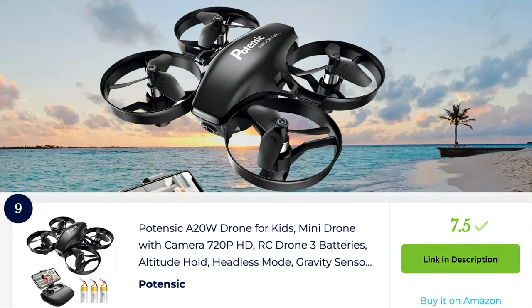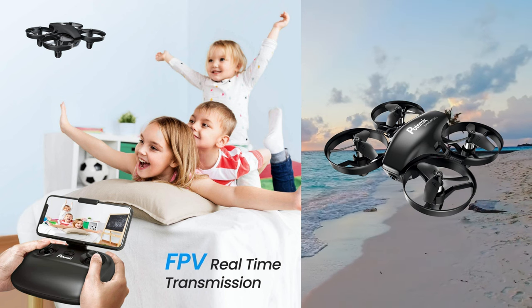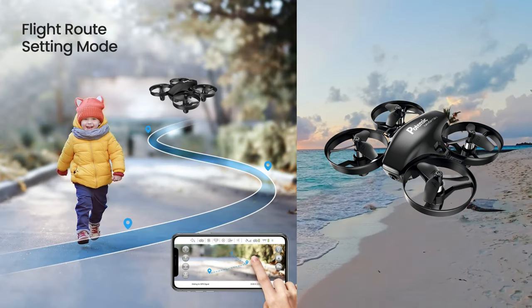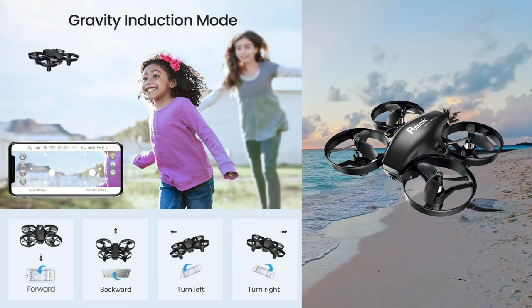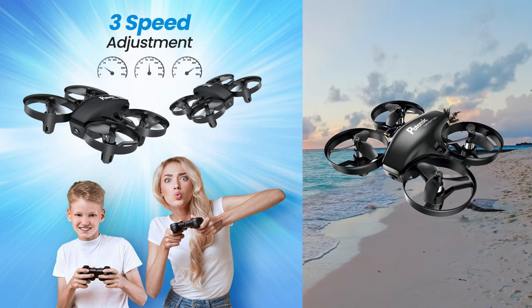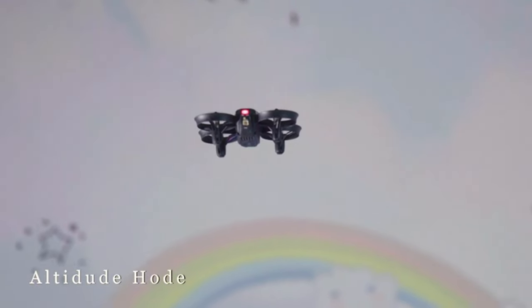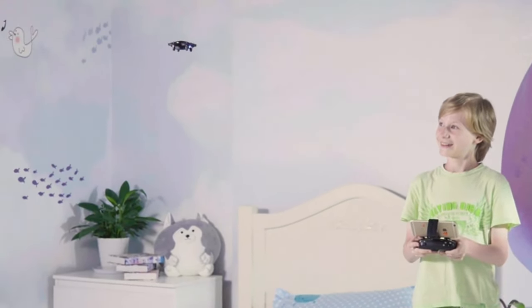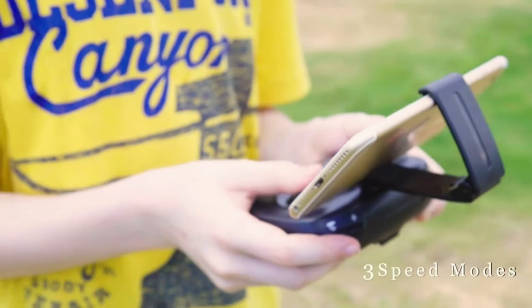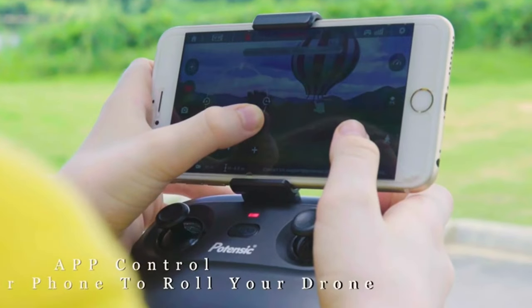The Potensic A20 drone is specifically designed with kids in mind, offering a safe and enjoyable flying experience. It features a lightweight and durable construction, making it easy to handle and resistant to minor crashes. The A20 is equipped with a 720p HD camera that allows kids to capture photos and videos from a unique perspective. It can be controlled via a user-friendly app on a smartphone, providing an intuitive interface for kids to pilot the drone. With features like Altitude Hold and Headless Mode, it ensures stable flights and easier control for young pilots. The A20 also supports real-time video transmission, allowing kids to see the world from a bird's-eye view. Overall, the Potensic A20 drone is a fantastic choice for kids interested in exploring the world of drones in a safe and engaging manner.